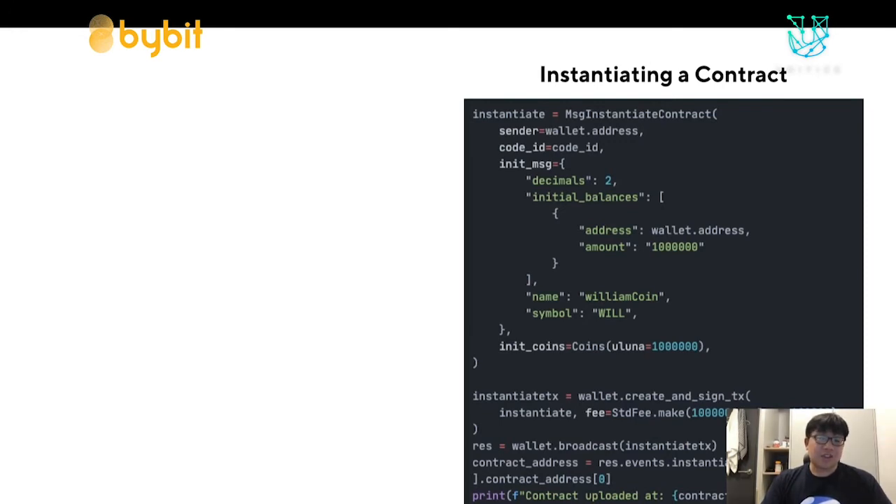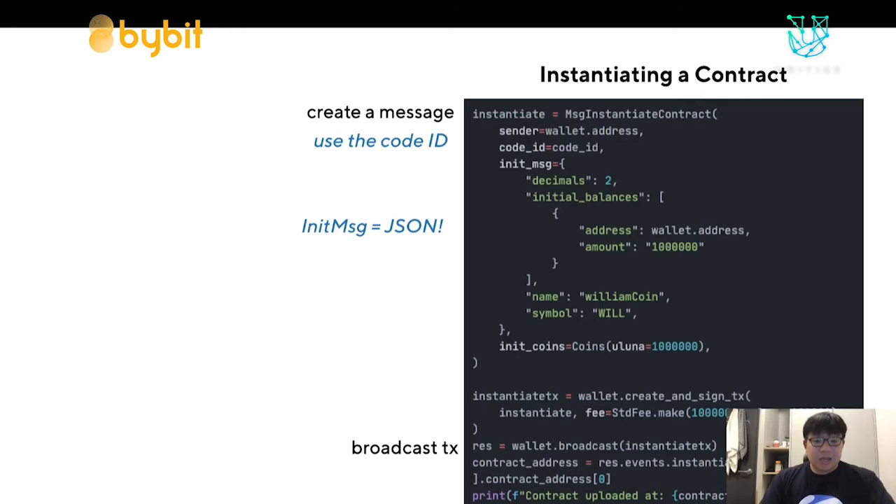Next, we instantiate a contract. We use the saved code ID from the upload step and send a MsgInstantiateContract, getting back a contract address. Here I'm creating the message using the code ID returned from the last execution. The init message your contract understands is JSON, automatically parsed by your contract into the right configuration. Here I've named my token WilliamCoin with the symbol WILL, and you can also put an initial amount of coins to fund the contract. After broadcasting, my contract will exist at a normal Terra address.